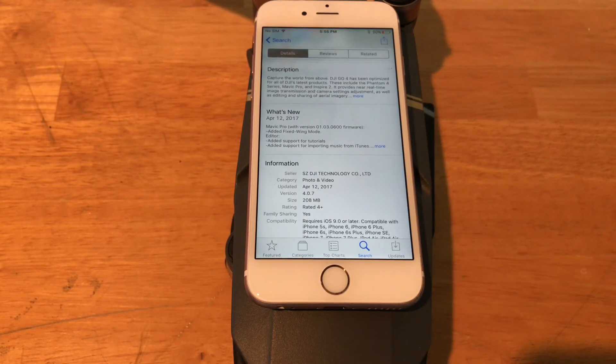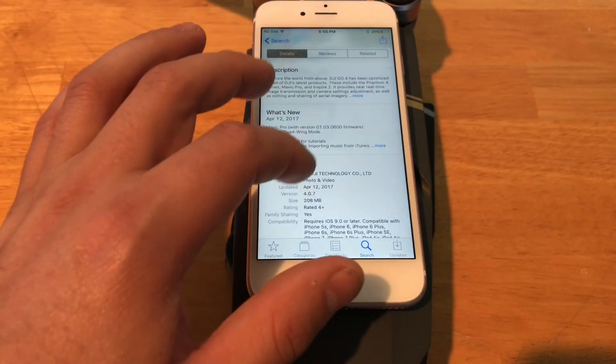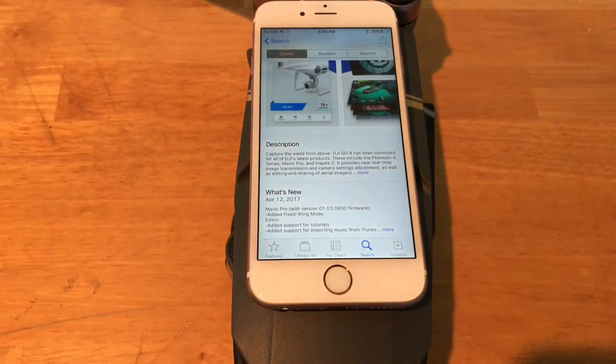Find My Drone is pretty awesome, just for people that have maybe crashed their drone and could not find it. This actually activates the GPS and allows you to locate it in real time. A lot of people were wondering how the audio recording would work.